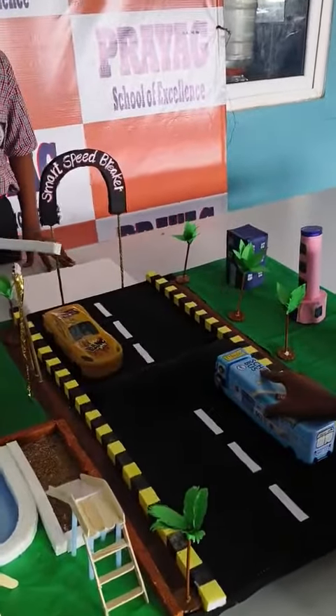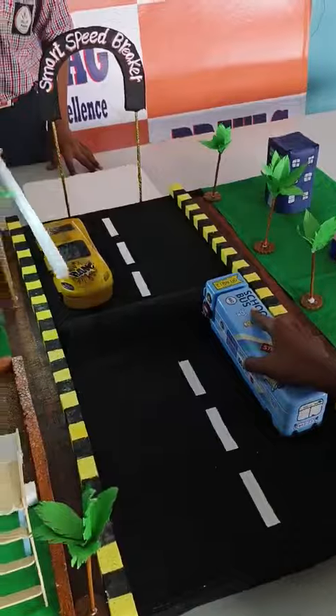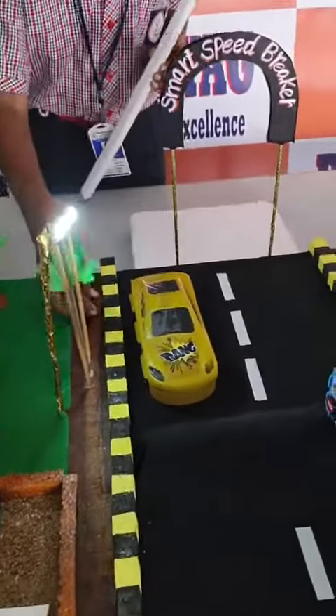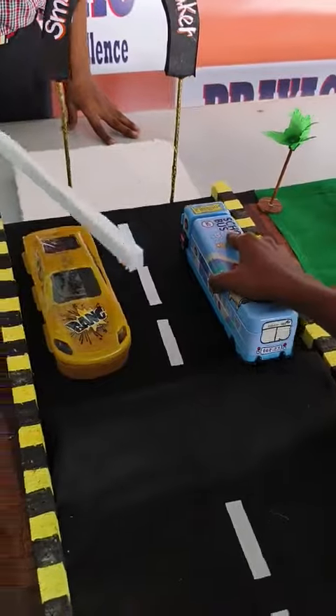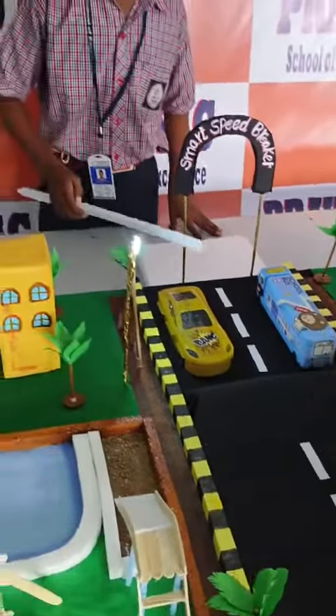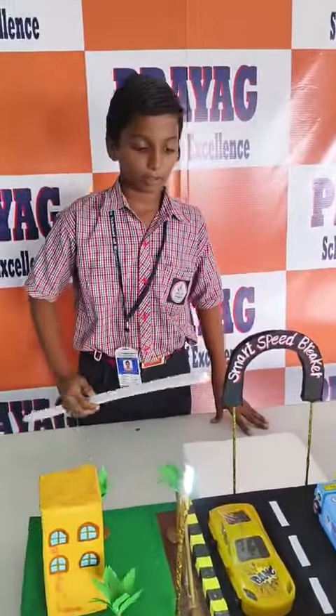In this project, we use LEDs, lights, and a display relay. We can observe here that while a bus or car travels through it, there is light being produced.